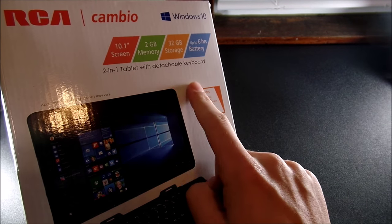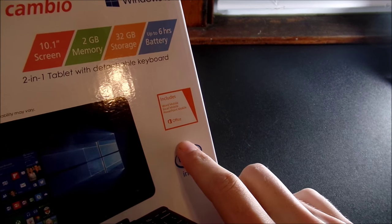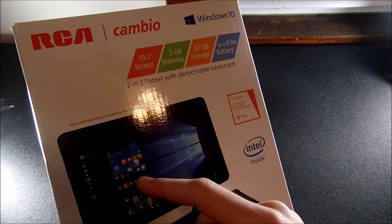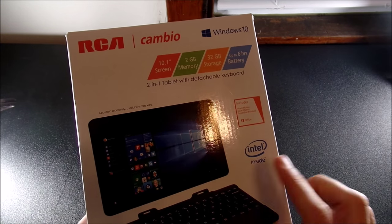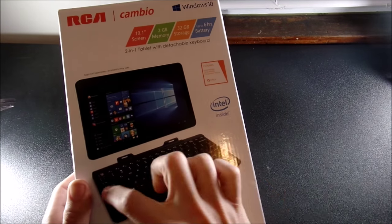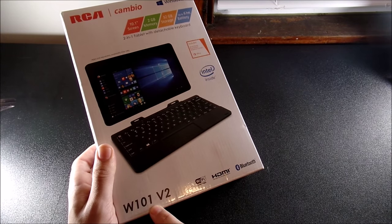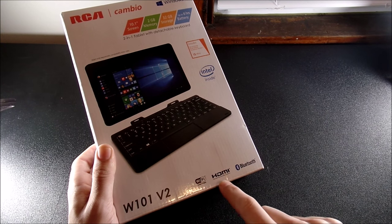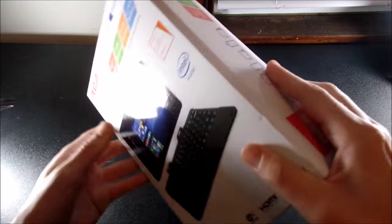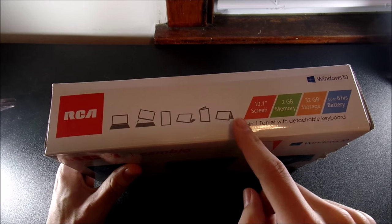It's a 2-in-1 tablet with a detachable keyboard. It says it includes Microsoft Word Mobile, Excel, and PowerPoint Mobile, though the apps shown on screen may be included separately, so I don't think you get all those paid apps. It also shows Intel inside, the detachable keyboard, Wi-Fi certified, HDMI, and Bluetooth.